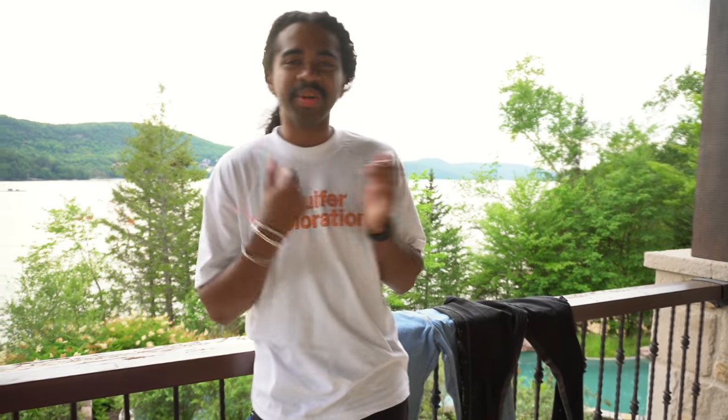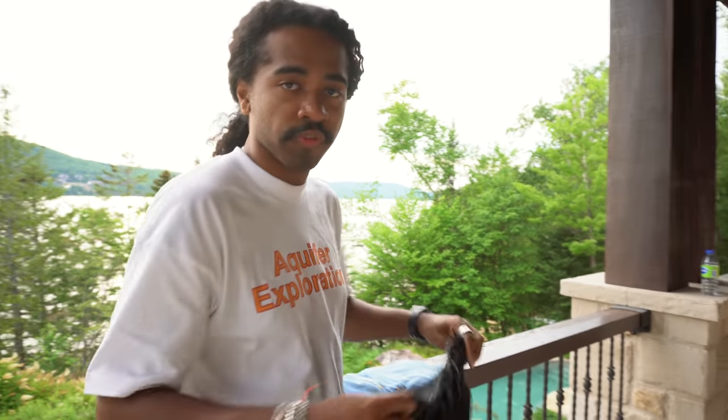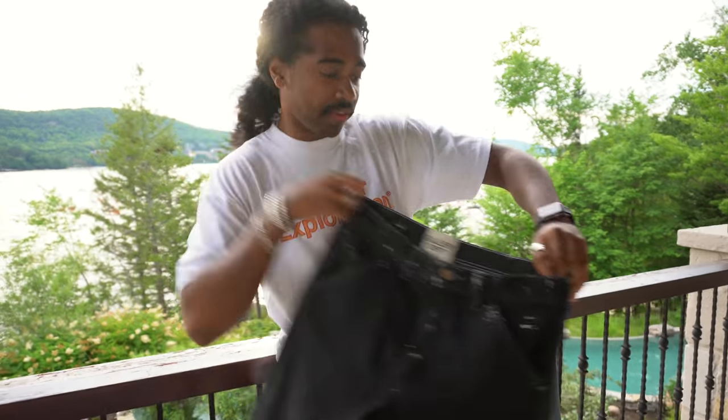What's up YouTube, I'm back with another video. Today we have a comparison video — we're going to be covering the brand Gallery Department. I wanted to talk about the comparison of a lot of people doing affordable alternatives to flare denim, and also the main people that are known for flare denim, which is Gallery Department.